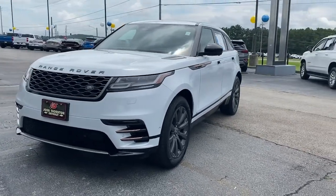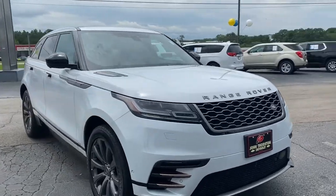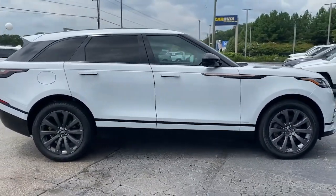Go home happy with the 2018 Land Rover Range Rover Velar. This vehicle still has fewer than 50,000 miles on the clock, so it won't last long.